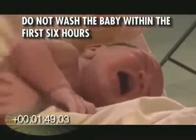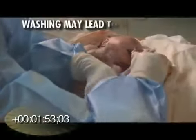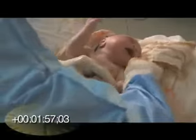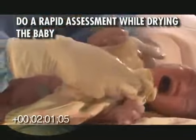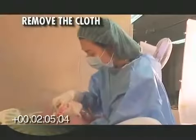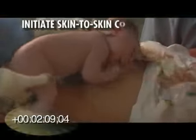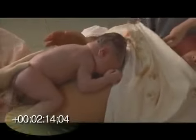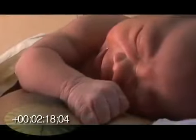Do not wipe off the vernix, as this continues to provide a natural protective cover for the baby. Do not wash the baby within his first six hours of life — washing could lead to hypothermia and infection. Carry out a rapid assessment of the baby's breathing as you dry the newborn. Remove the wet cloth and initiate the all-important skin-to-skin contact.